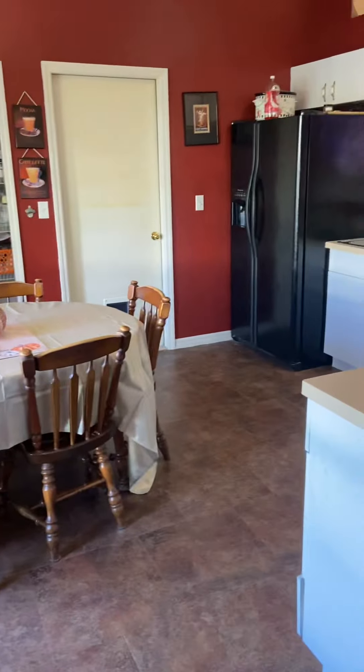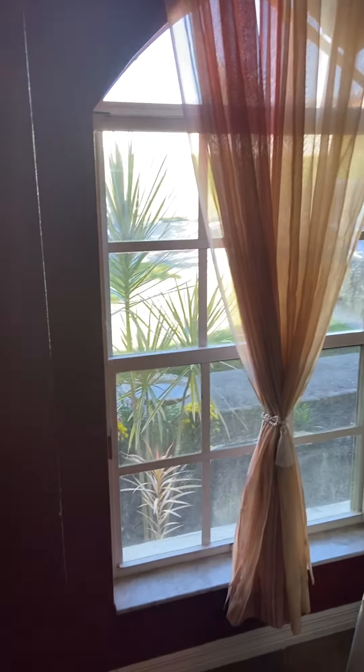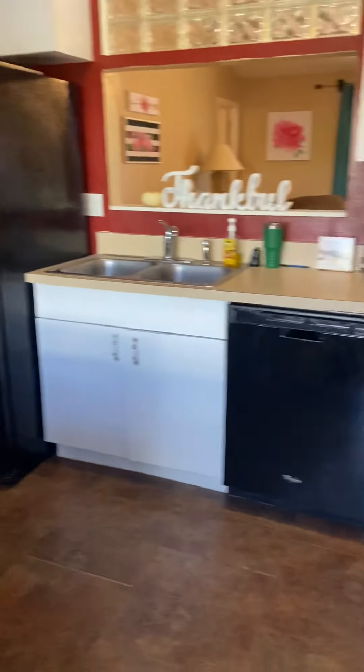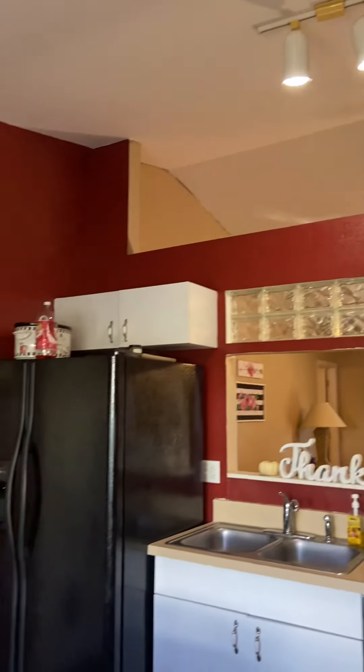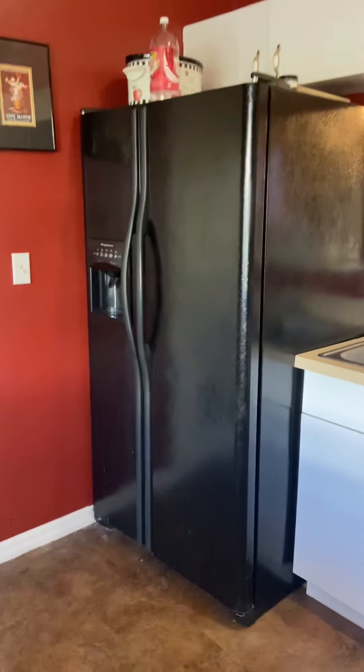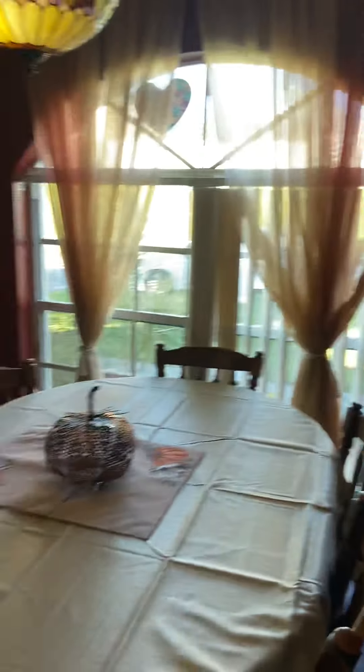As you walk in, you have the kitchen to the left and in the front the hallway into the living room. Here in the dining room are the windows, cabinets, fridge area, and pantry. Good space.